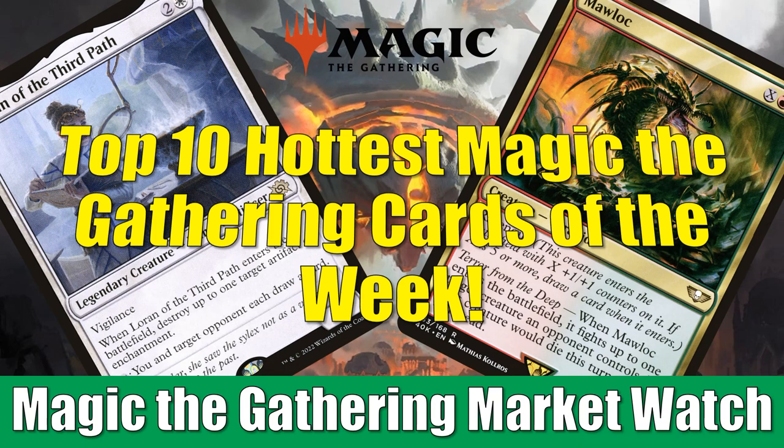Hey there, this is John from Heroes and Legends, and welcome to this special edition of the Magic the Gathering Market Watch. It is that time of the week again to count down the top 10 cards of the week. We look at cards that are moving percentage-wise quite a bit over the course of the week, and cards that are seeing an increase in the amount of sales.